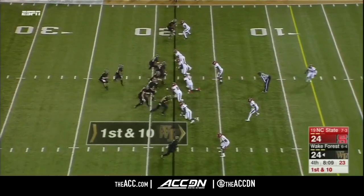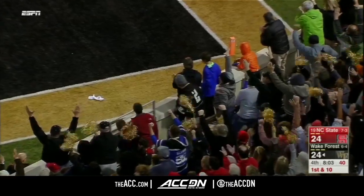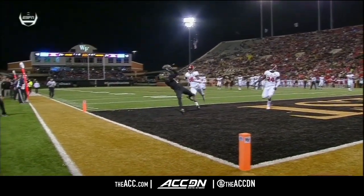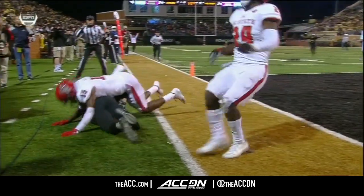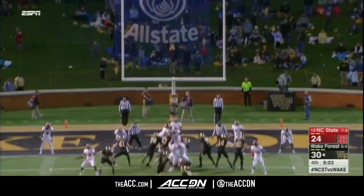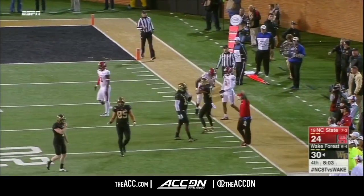Wolford throwing toward the end zone — Hines is there. Caught. Touchdown, Wake Forest. That's a catch — no juggle, he completes the process. Two hits, two hands, he high points it. That is the second week in a row.